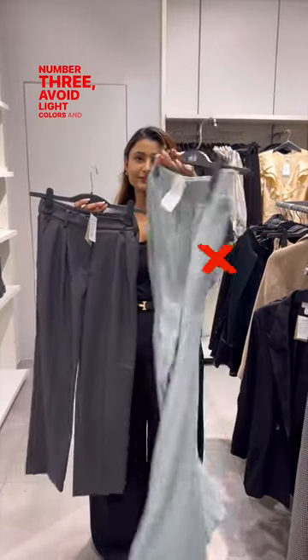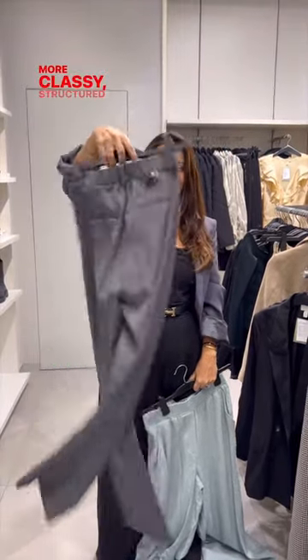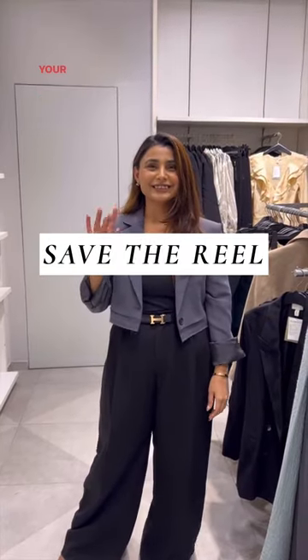3. Avoid light colours and busy patterns while choosing your trousers. Instead opt for solids to create a more classy, structured and streamlined look. So follow the rules, save the reel and make sure to embrace your body.